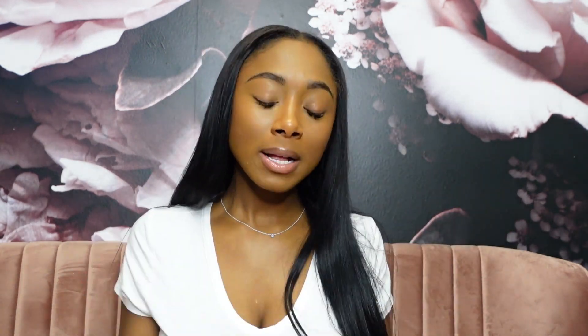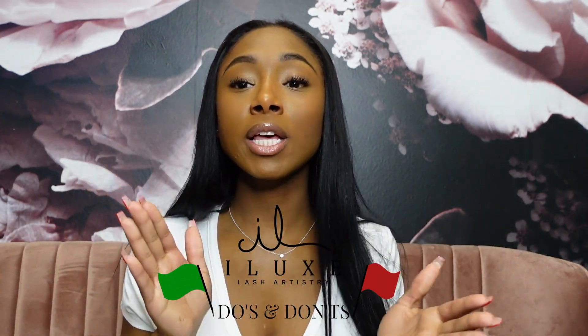My topic for today is the do's and don'ts of being a successful lash artist and having a successful business. If you do not know me, I am a licensed lash artist here in Dallas, Texas. I'm at the North Park Mall and I love everything beauty, everything lashes.